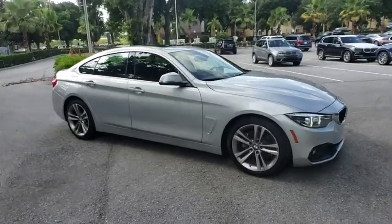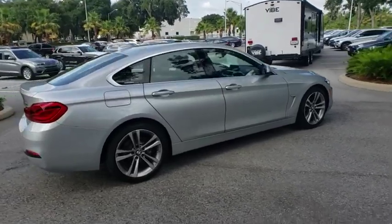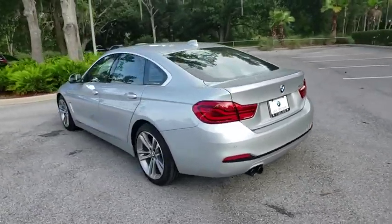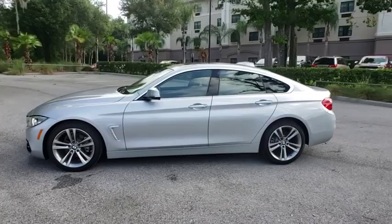2019 BMW 4 Series. The BMW 4 Series is a powerful machine which comes with impressive handling, upscale interiors, and it delivers on BMW's ultimate driving machine. This vehicle has less than 15,000 miles.